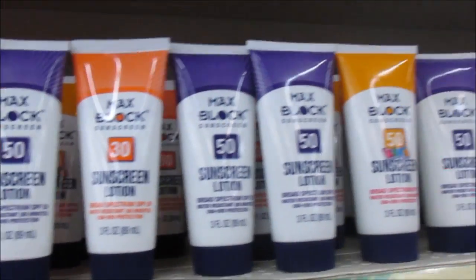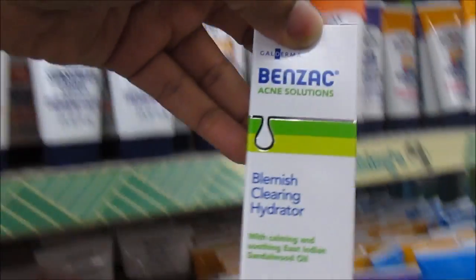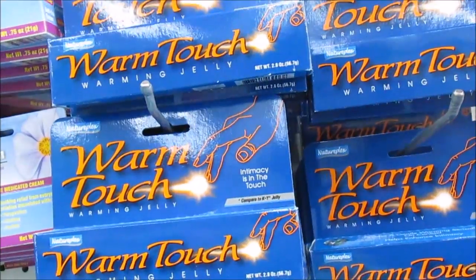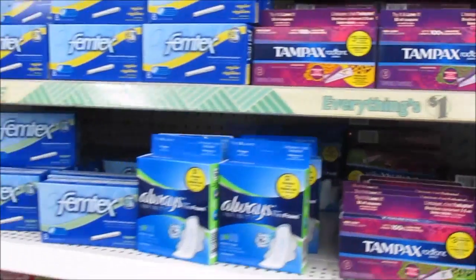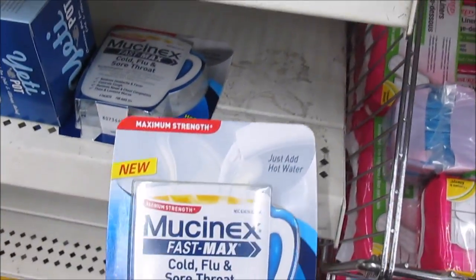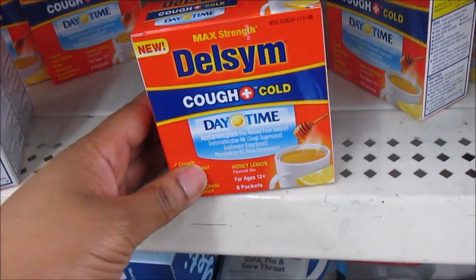So this is the Max Black Sunscreen. If you guys wear sunscreen, they do have it at Dollar Tree. They also have the Blemish Cleansing Hydrator right here — so there's something new. I see some Bikini Smooth Cream here. They have some Warm Touch Jelly — wow, I ain't seen that yet y'all. I also see the Muconex here. I know MKB Lady hauled this, so I do see that here. This is really good y'all. And this Delfin Thyme stuff is really good too for coughing.